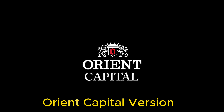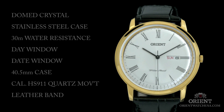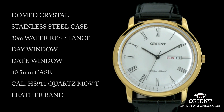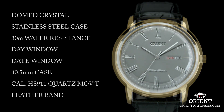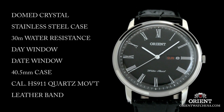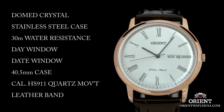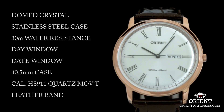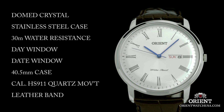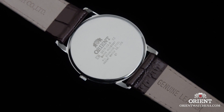Number 8: Orient Capital Version 2 Black Dial Men's Watch. The item is a round-shaped watch with an analog display. It features a dial window made of mineral material, providing durability and protection. The clasp is a buckle, ensuring a secure fit. The case is made of stainless steel, with a diameter of 40mm and a thickness of 8mm, making it a relatively compact and lightweight option.